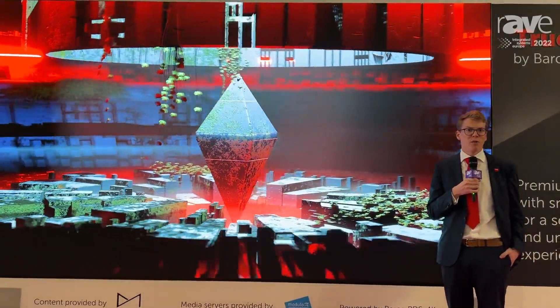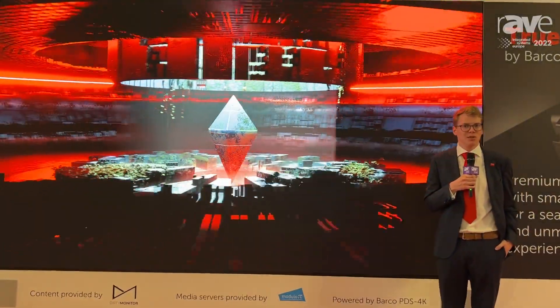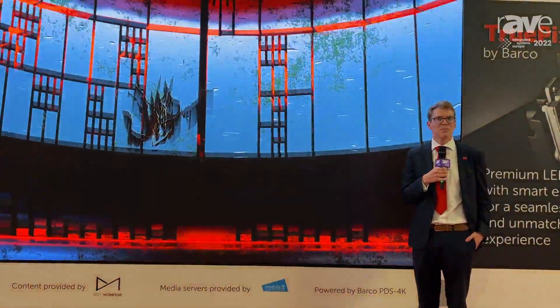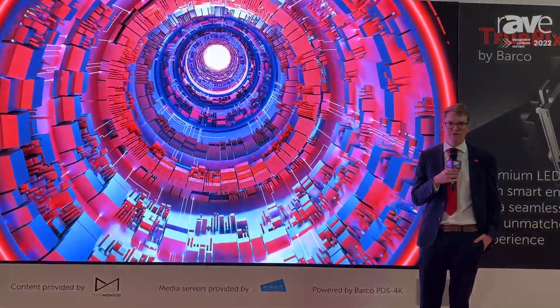Secondly, we have our proprietary image processing platform InfiniPix, of which we also launched today a second generation. This ensures that all colors are represented accurately and that you get the deep blacks and the pure whites that Barco is known for — bringing impactful content to life as intended.